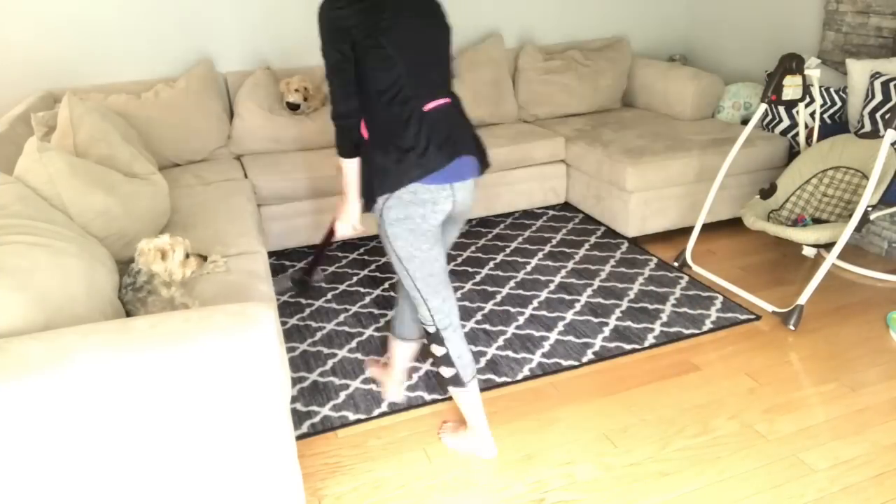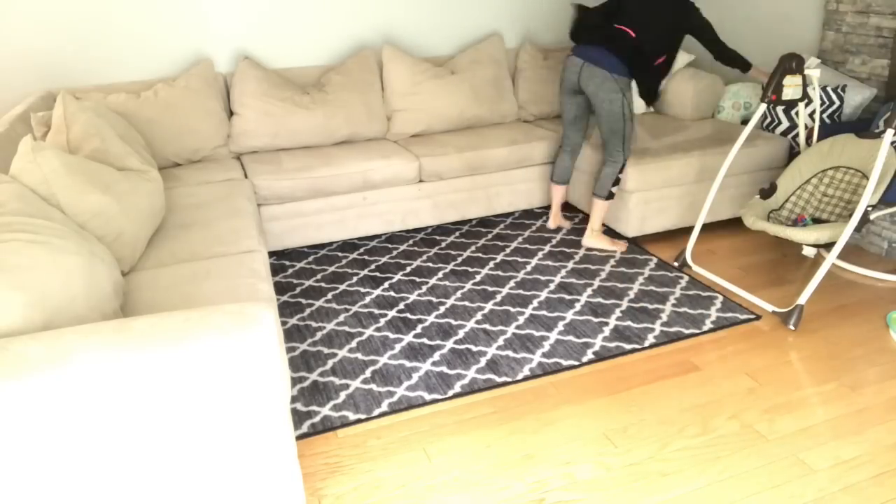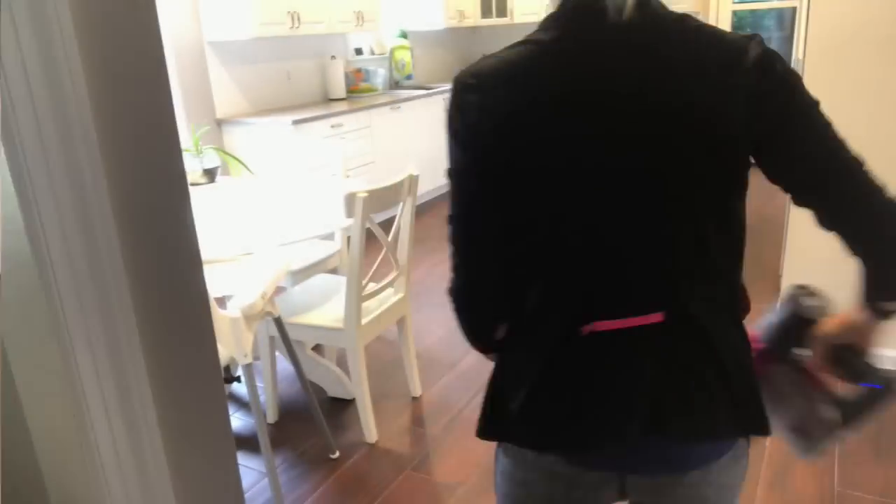Now I'm going to vacuum the living room and then I'll head over and vacuum the kitchen. Both of those rooms are attached so I'm doing them at the same time — who doesn't love vacuum lines!